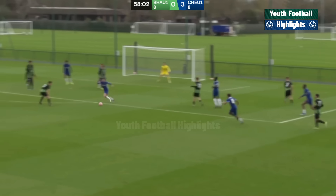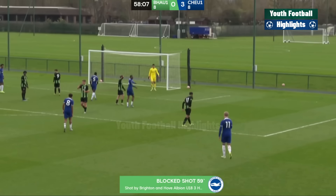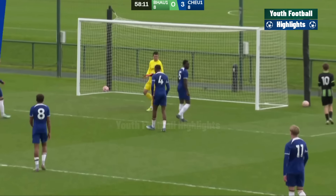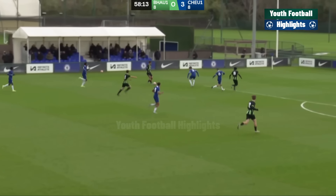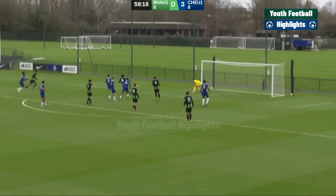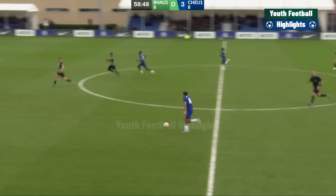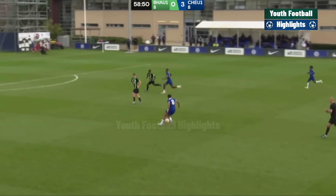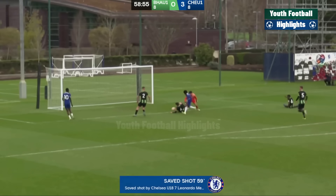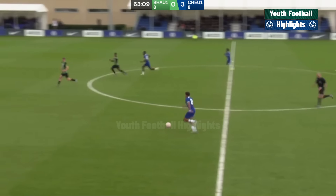Brighton putting a rare spell of pressure on the Chelsea goal — that's right back to left back, deflected, corner. Harry Mills, those threats to the left back, suddenly lost it. Here comes Michael Golding — look at Cardoso, a ton of space. There's the first touch, there's the second — oh, it would have been lovely. There's a touch of the Mudric about that.